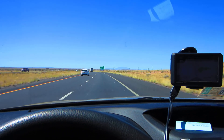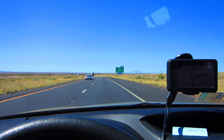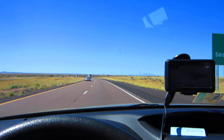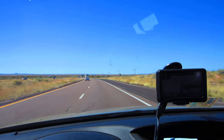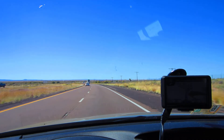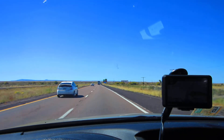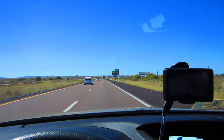Meteor Crater is one massive crater. It's 550 feet deep, nearly two and a half miles around, and more than 4,000 feet across. Experience the world's best-preserved asteroid impact site up close by taking one of our regularly scheduled tours. Travel along the paved crater rim trail, now large enough to accommodate strollers and wheelchairs.